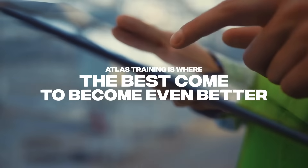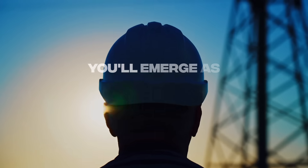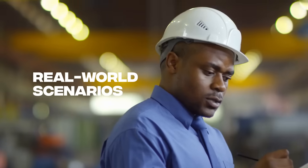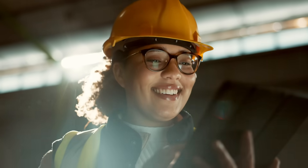Atlas Training is where the best come to become even better. With our comprehensive program, you won't just pass the exam. You'll emerge as a true authority in your field. The course offers more than 1,000 practice questions, real-world scenarios, and direct support from instructors who are committed to your success.